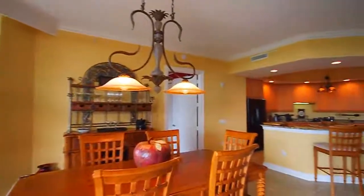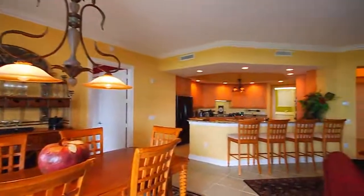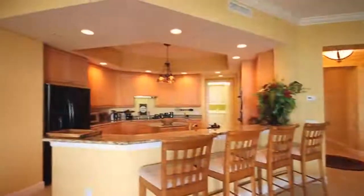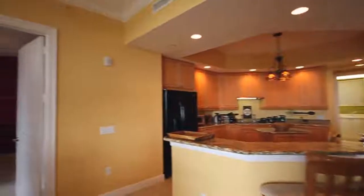The gourmet kitchen is perfectly appointed with built-in appliances, raised panel cabinetry, granite countertops, a center island, and breakfast bar.